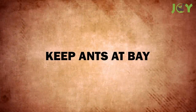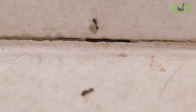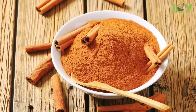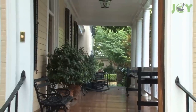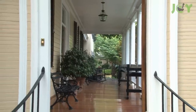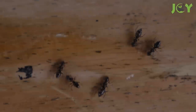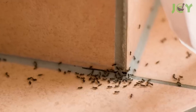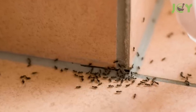Number 3 – Keep Ants At Bay. Ants can be a real problem, but thankfully cinnamon can help make your home less appealing to them. Sprinkle some around the outside of your house and along window sills to deter these tiny intruders. If you find that you have an ant problem inside, try sprinkling some cinnamon powder in the area they tend to congregate.